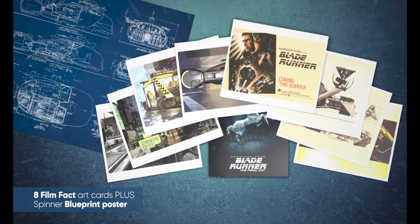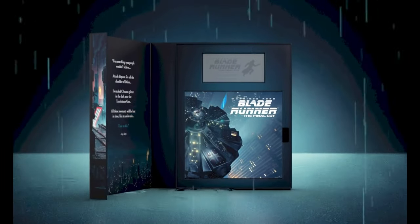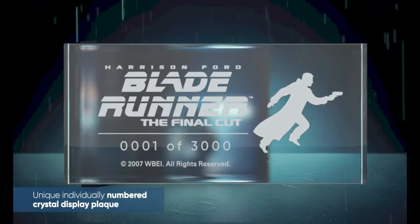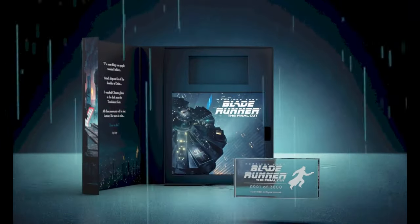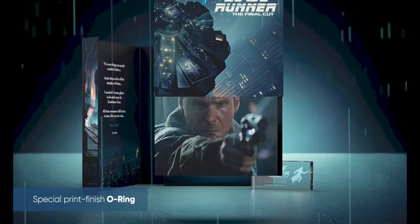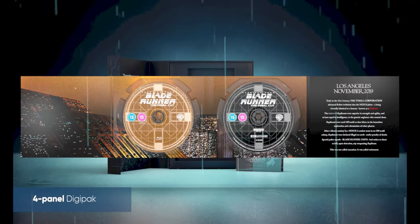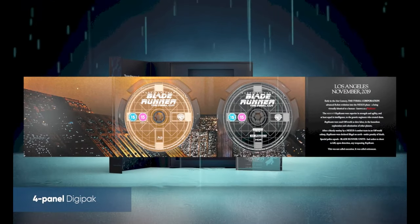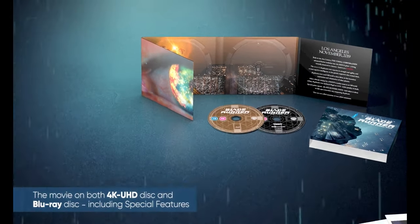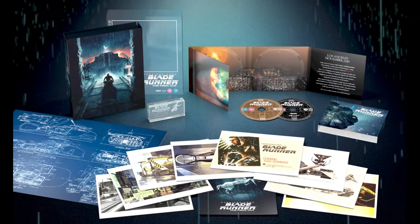In the Blade Runner set that we're reviewing, you will get: premium collectible individually numbered crystal display plaques; a branded envelope containing large format art cards featuring concept drawings, behind the scenes imagery, film trivia and the original theatrical poster artwork; a CD-sized digipack with slipcover housing a 4K Ultra HD and a Blu-ray copy of the film; and an in-world artifact — an A3 Spinner Vehicle Blueprint. All four sets are released on the 12th of December 2022.